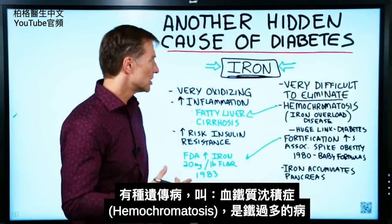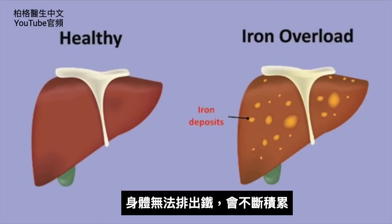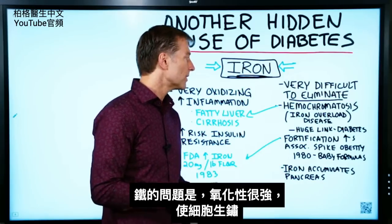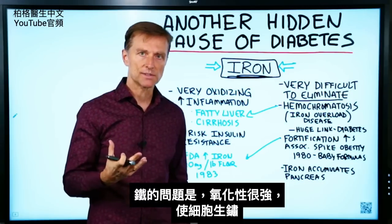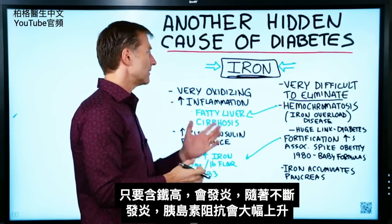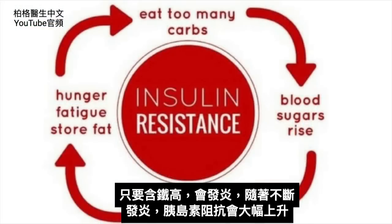There's even a genetic condition called hemochromatosis, which is an iron overload disease where the body just cannot eliminate iron, so it keeps building up. The problem with iron is it's very oxidizing — you can look at it like it rusting out your cells. Anytime you have that effect, you're going to have a lot of inflammation, and with that inflammation comes a big spike in insulin resistance.